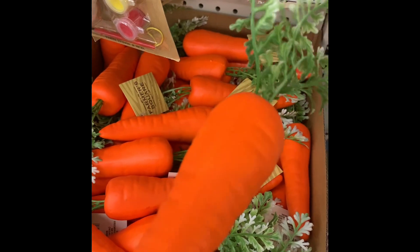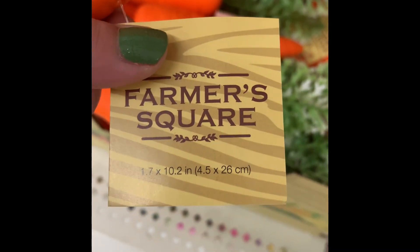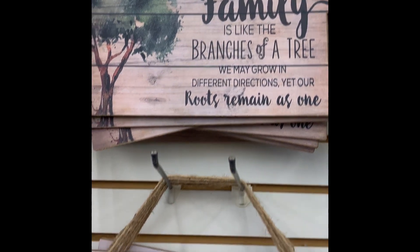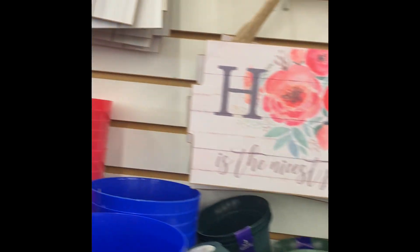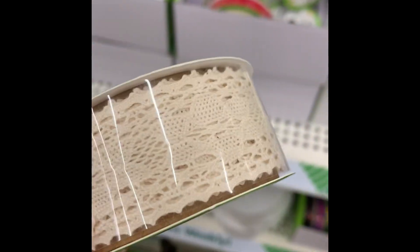Here they had the little carrots — this is from the Farmer's Square, the new line coming to Dollar Tree. Not all stores have these out yet so if yours doesn't, keep checking back. They have the lemons and limes, all the different little fruit picks, and they had some new garden signs.